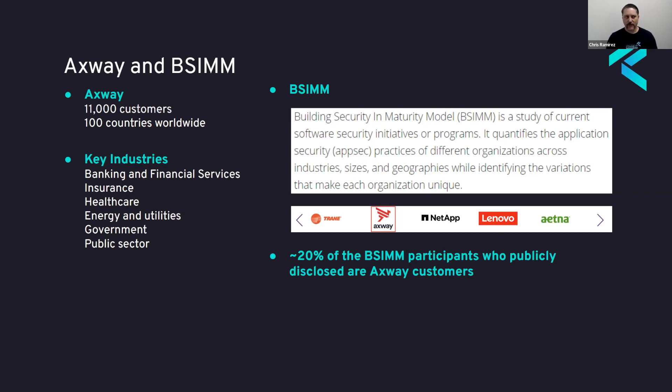Because of the strong demand for security in the software we provide, we chose to build our security program around BSIM — the Building Security In Maturity Model. They provide a software security framework covering four major domains across 12 practices with 125 different activities, covering governance, intelligence, secure software development lifecycle touchpoints, and deployment. Within the governance section, they talk about having a security champions program. Roughly 20% of companies that publicly display their names in the BSIM report are also our customers, so this is a big deal — it demonstrates that we value security and are putting programs in place.